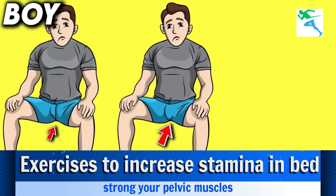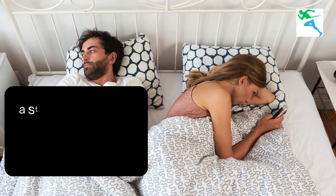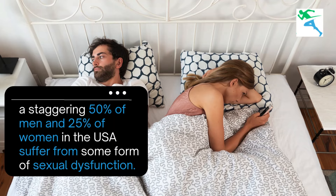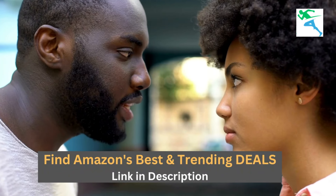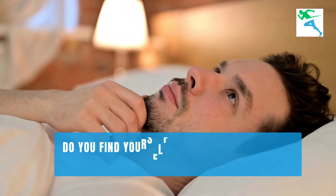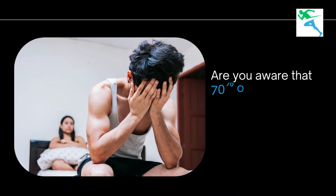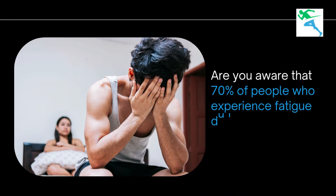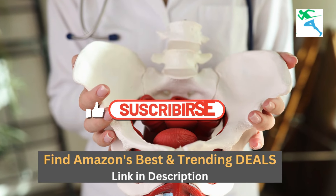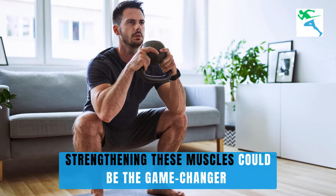Exercises to increase stamina in bed by strengthening your pelvic muscles. Did you know that a staggering 50% of men and 25% of women in the USA suffer from some form of dysfunction? That's a huge number, and it's something we need to address. Are you aware that 70% of people who experience fatigue don't even realize that weak pelvic muscles are to blame? Strengthening these muscles could be the game-changer you've been looking for.